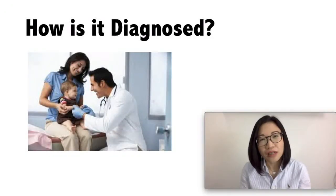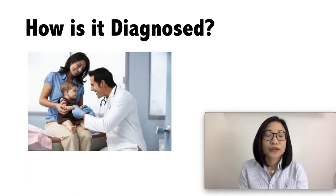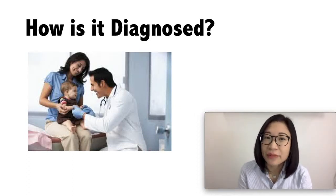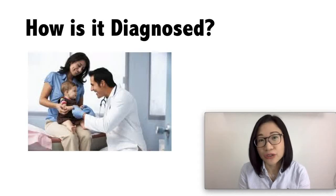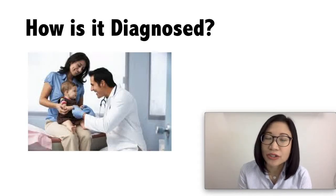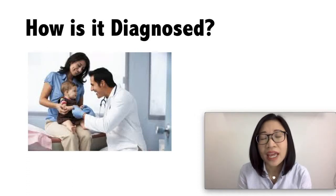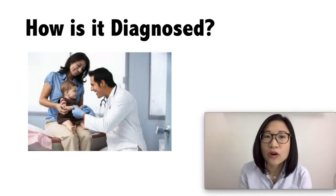How is tear duct blockage diagnosed? Your doctor will ask for your baby's signs and symptoms and do an examination. It is possible that your doctor might do a painless test using a dye to see if the tear ducts are draining well. Your doctor might also check for eye pressure and corneal health in case of infantile glaucoma, and will check for redness, swelling, or irritation in case of conjunctivitis.